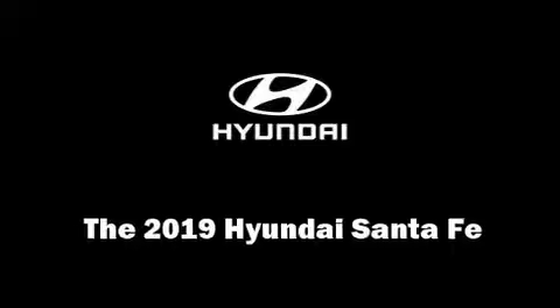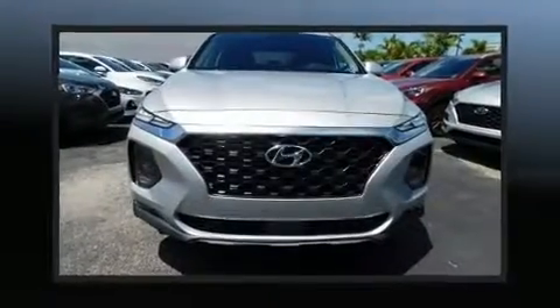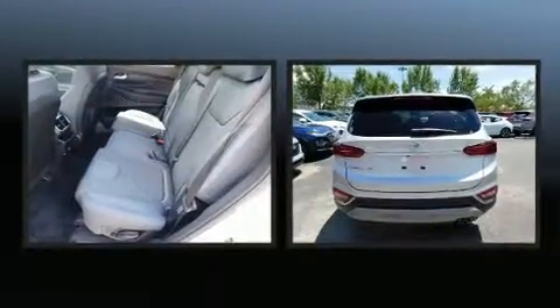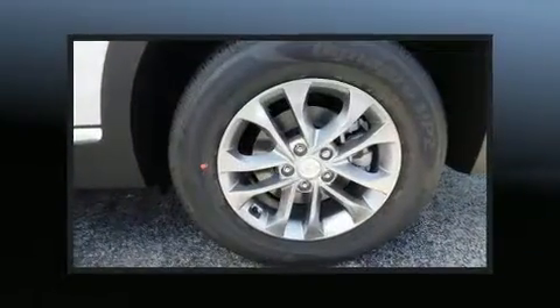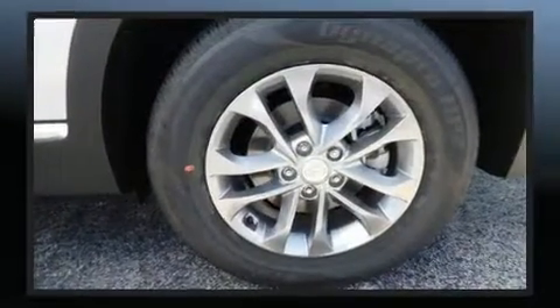You can expect a lot from the 2019 Hyundai Santa Fe. Smooth gear shifts are achieved thanks to the 2.4 liter four-cylinder engine, and for added security, dynamic stability control supplements the drivetrain. It's equipped with tons of terrific amenities, but it won't break your budget.